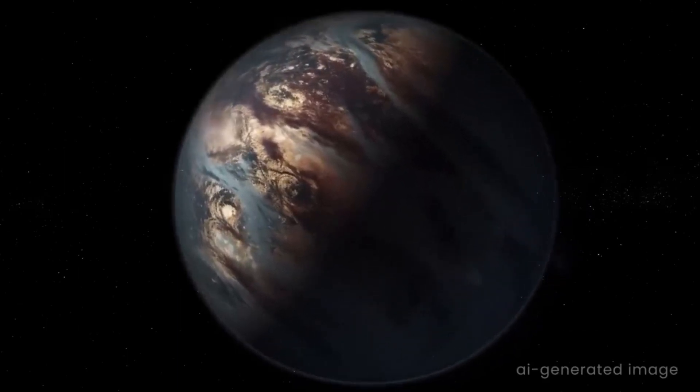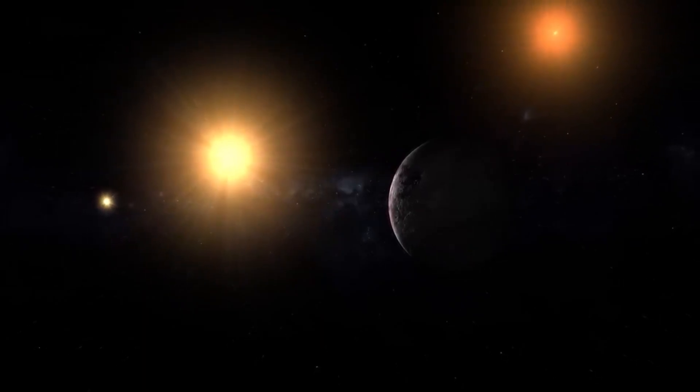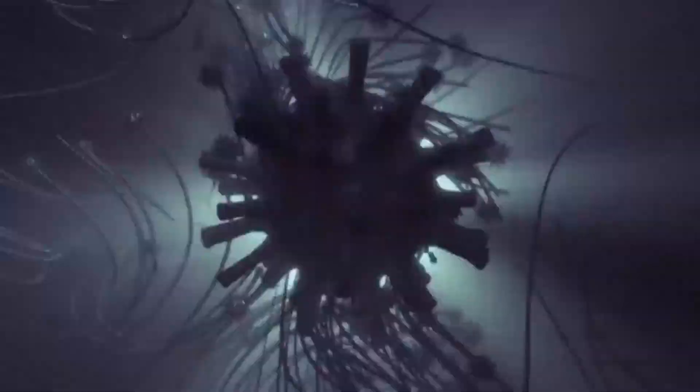However, this is starting to change. As our search for habitable planets continues, we're beginning to uncover entire planetary systems with more than one potentially habitable world, and we're already aware of at least one such system in our cosmic neighborhood.